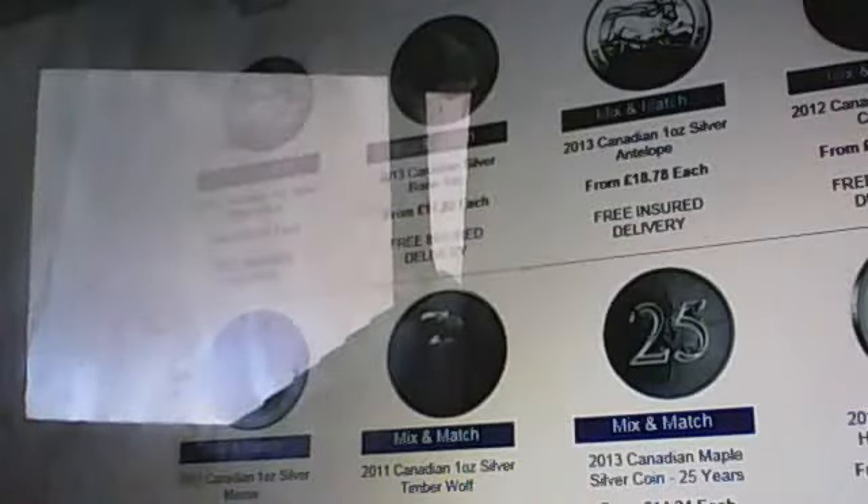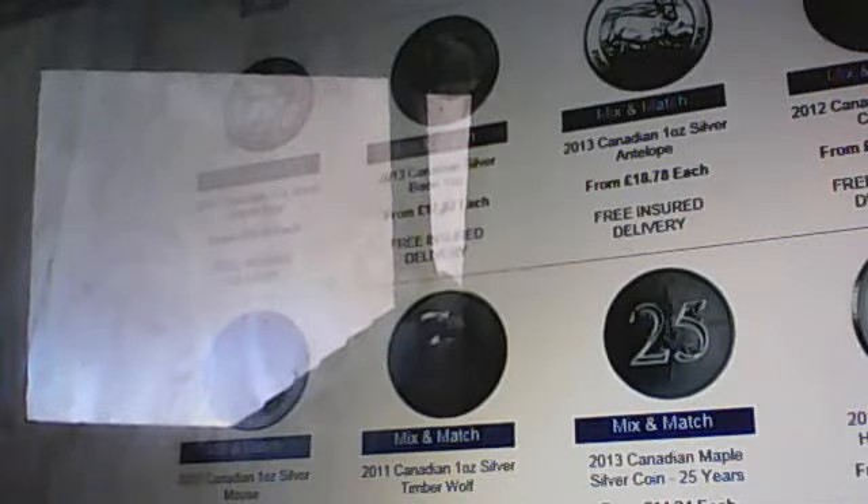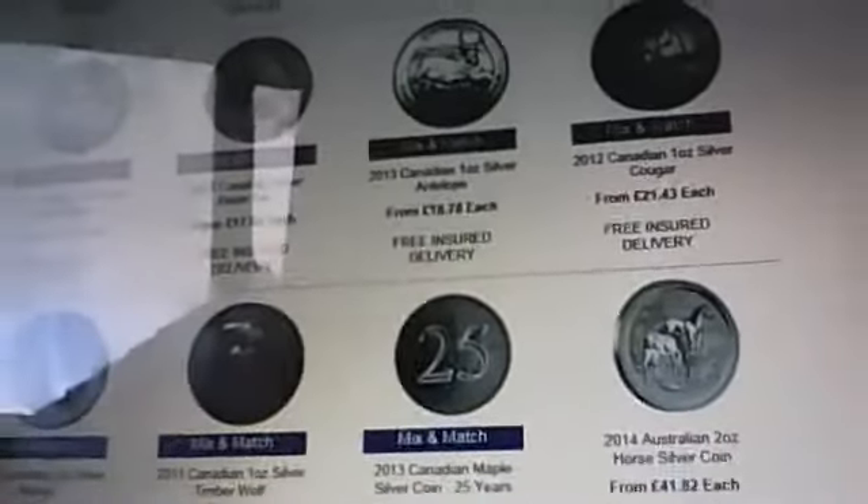So we've got the grizzly from under £20 each, the bison £17.82, the antelope £18.78, the cougars £21.43, and the moose is £20.82 and the wolves are £40 each. The reason that the price of grizzlies and cougars haven't gone up as per my calculation was because of the number of coins that Atkinson's Bullion got. It's all based on eBay supply and demand really.